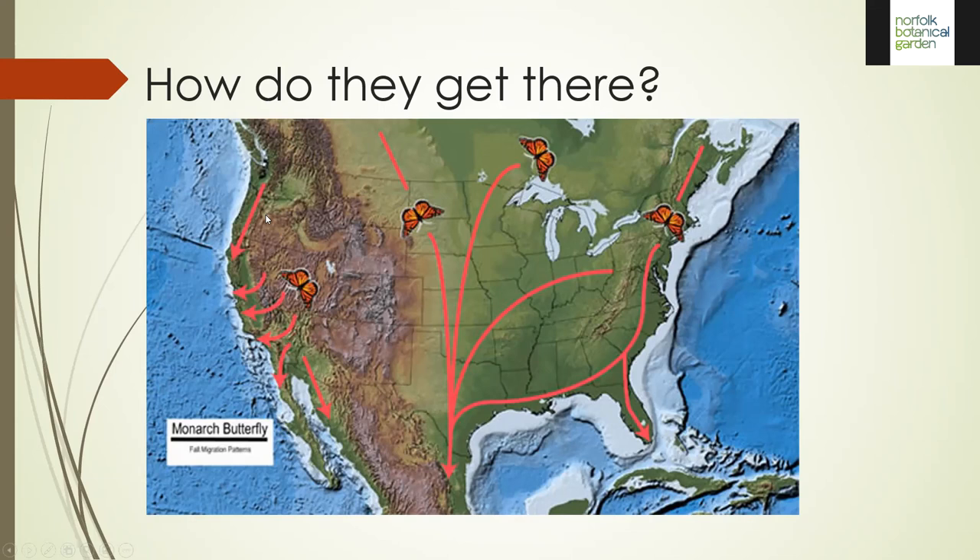Our west coast monarchs behave differently — nothing crosses over the Rockies. Everything from Washington and Oregon comes down the coast, and there are a number of places on the California coast, Pacific Grove being one, where they have the right microclimate available. Some go to Mexico but others don't have to, as they have roosting spots that carry them through winter. How they navigate in their internal system is still a mystery.